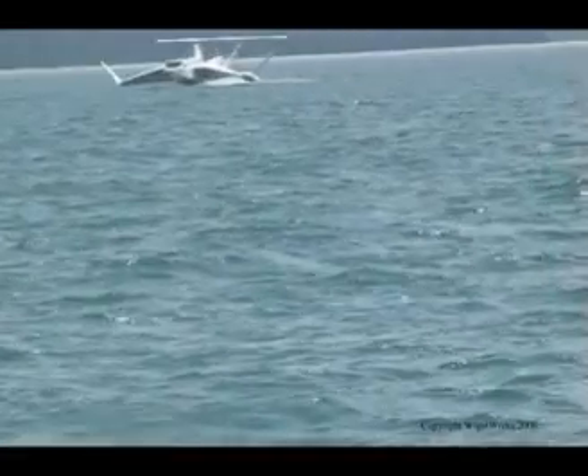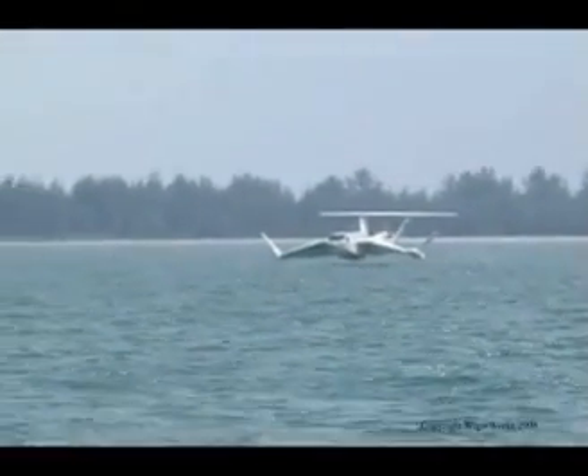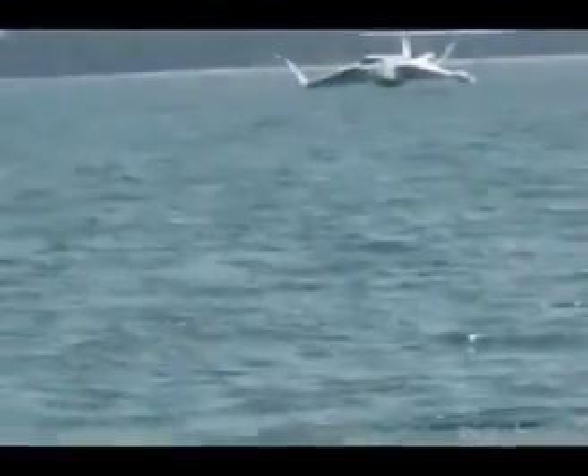The AF-8 has recently completed a series of sea trials at Changi to satisfy the requirement for classification by Lloyd's Register. The AF-8 will be the first WIG craft to be formally certified to meet the strict technical standards of design and construction upheld by Lloyd's Register.